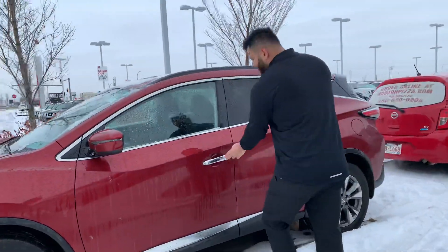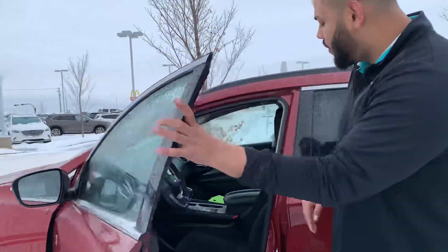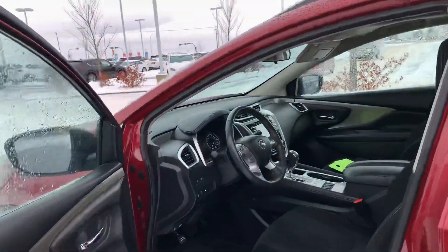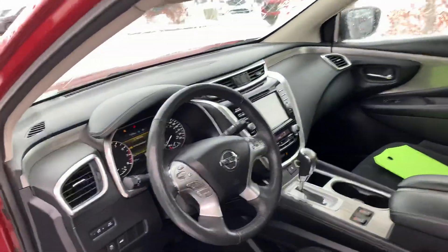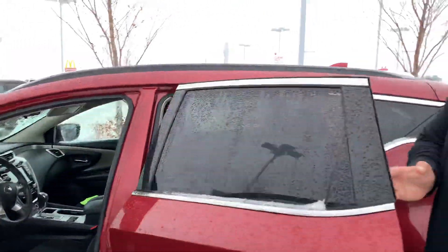It's going to have that intelligent key entry, so as long as you have the key on you, you press that button and it locks the door. Take a look on the inside — you're going to get heated seats, heated steering wheel, power seats, all that good stuff, navigation right there as well, along with the dual zone climate control.